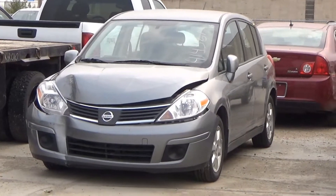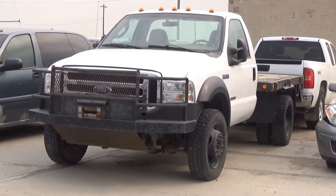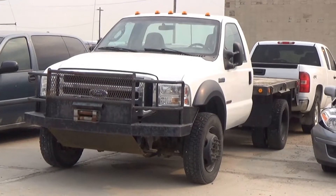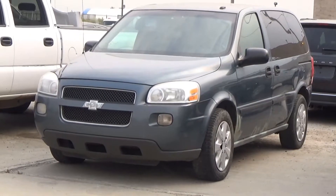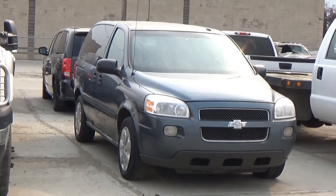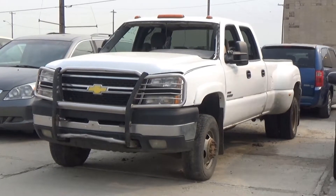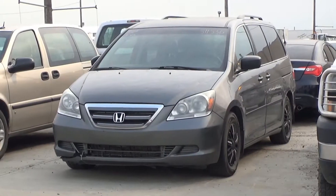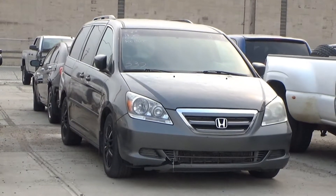Lot number 336 is an 07 Nissan Versa SL, AOD, loaded, 83K. Lot number 335 is the 07 Ford F-450 XLT regular cab, flat deck, dually. Lot number 334 is the 07 Chevy Uplander LS, V6 AOD, loaded, 160K. Lot number 333 is the 06 Chevy Silverado 3500 crew cab long box dually, turbo diesel AOD 4x4, loaded, power seat. Lot number 332 is the 07 Honda Odyssey, V6 AOD, loaded, 160K.